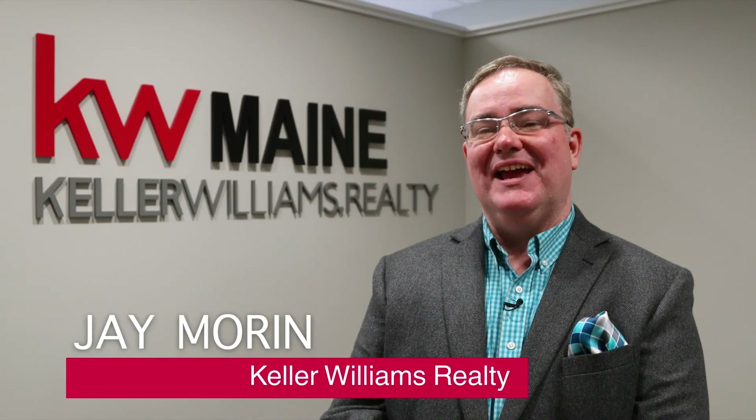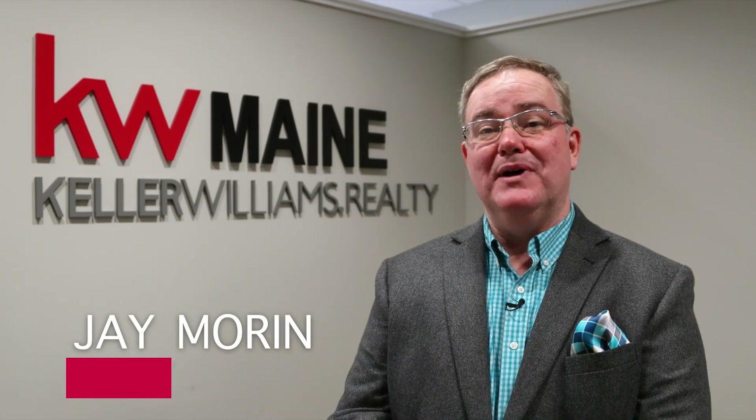Hi, this is Jay Morin at Keller Williams Realty with your Maine Monday Minute, where we offer tips and ideas that can help you improve your curb appeal and make your home more livable. Take a look at what we're doing this week.